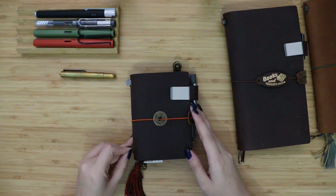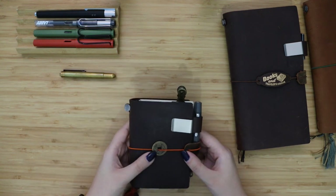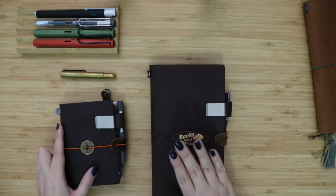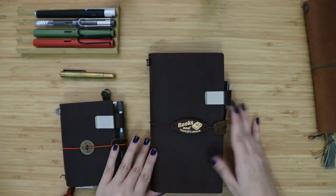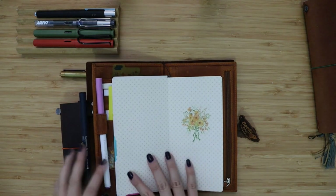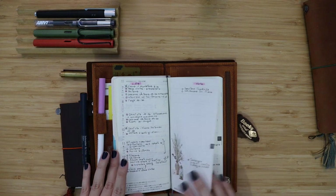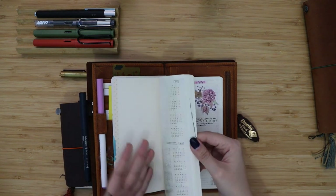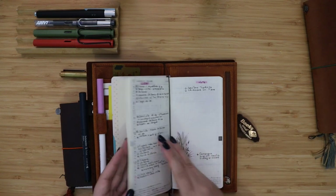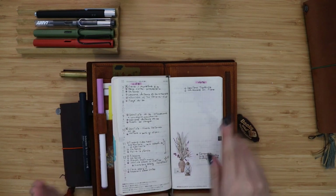One of my first videos on the channel was my presentation of my everyday carry — that was my traveler notebook in passport size. Then I decided to switch to my traveler notebook standard size as my everyday carry, because in it I can carry my daily planner, which is my Hobonichi. Inside I have my Galen leather wallet, and the Hobonichi is my everything planner — I plan all my life in it and without it I would probably be lost.